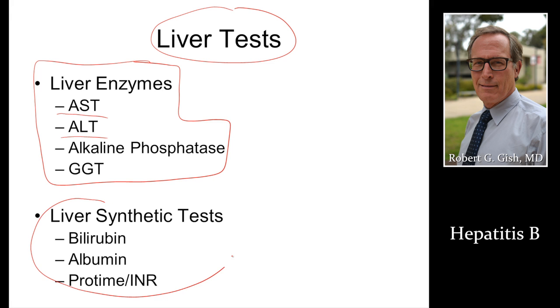Liver function tests, if these are abnormal, that means a person has terrible and late-stage disease. We're trying to prevent this. Although hepatitis B is not curable, by suppressing the virus with the correct medications, we can reverse liver dysfunction and make a person much better and prevent death, transplant, and cancer. But this requires an early diagnosis and linkage to care.